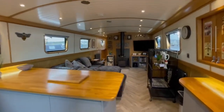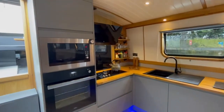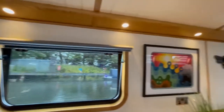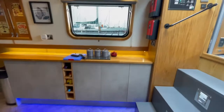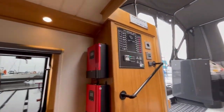This is Paul from Boats of Lancashire on this beautiful 2020 Collingwood 60 by 12 foot 6. It's fitted with Howden's kitchen. It's got a solar panel so she's totally off grid.